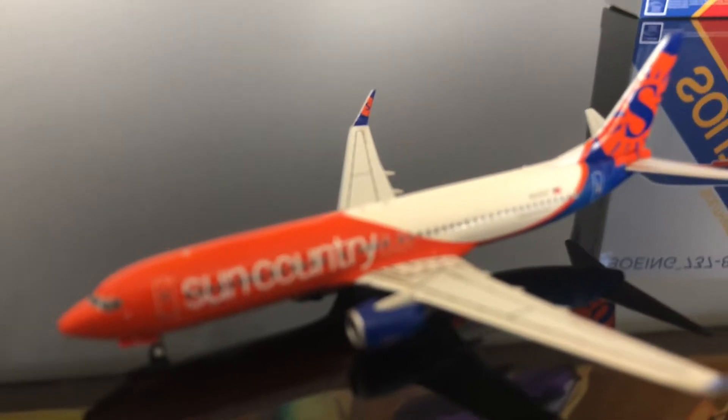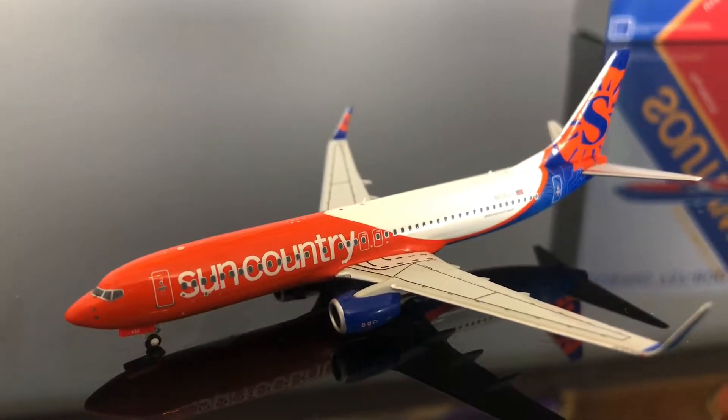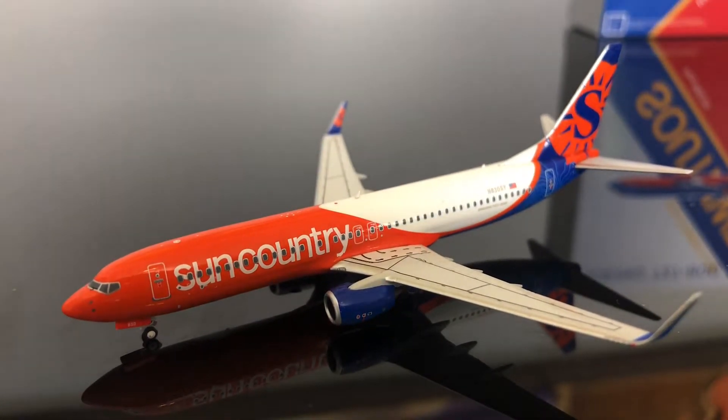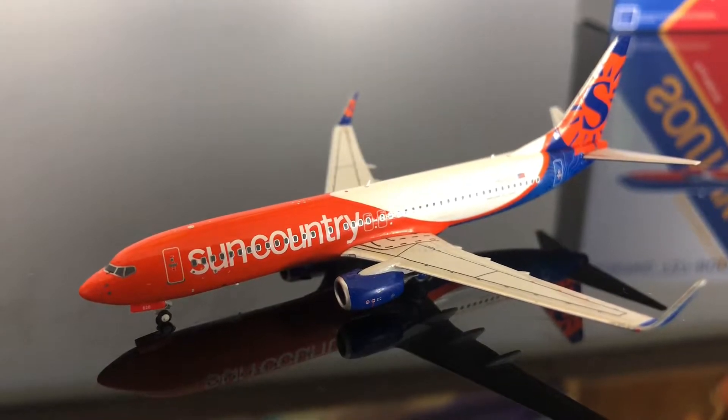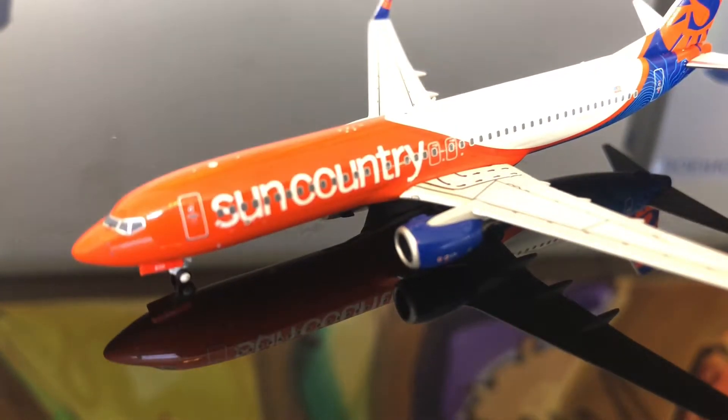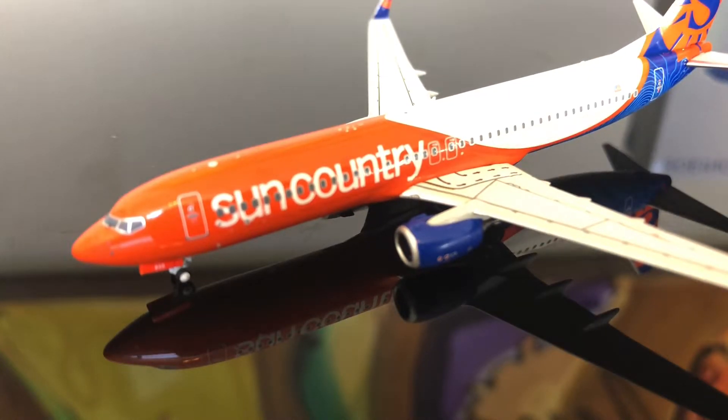I got it because I knew it would sell out soon, and eventually it would come back to bite me if I didn't get it. Although it wasn't going to benefit me very soon, it was such a cool livery and it looked beautiful. I knew I was going to need a Sun Country at some point, so I decided to get it and I'm very happy I did. NG did a really great job with that very fine almost thumbprint design on the back — you can see it on the box too.